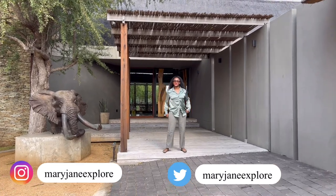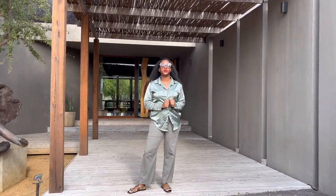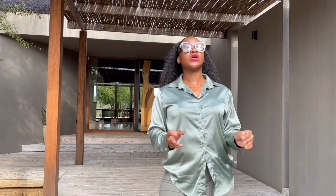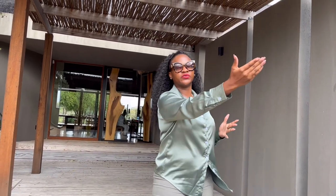Hi guys, welcome to Ungarnu Lodge. This is one of the most exclusive properties on Elephant Point, which is an estate that has so many elephants. When we drove into the property we saw about four of them just by the gate. There are mainly three gates — the main entrance, the second when you enter where this estate connects to Kruger Park.